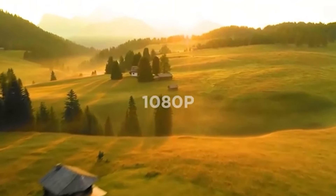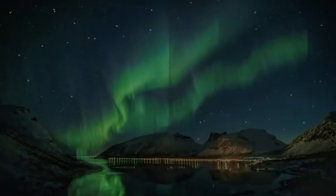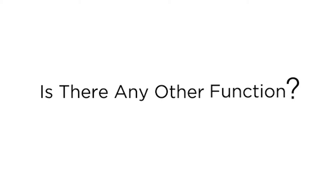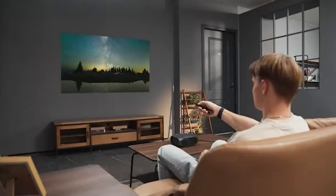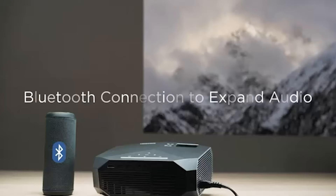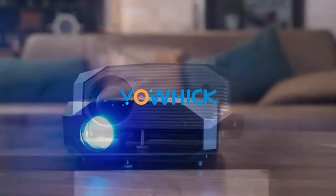The projector comes with a tripod and a carry bag, providing convenience and stability during setup and transportation. It is compatible with various devices including iPhone, Android, iOS, Windows, TV sticks, HDMI, and USB, ensuring versatile connectivity options. With the ELEPHAS Mini Projector, you can transform any space into a home theater or a professional presentation area.